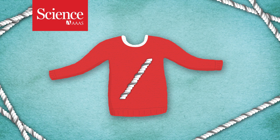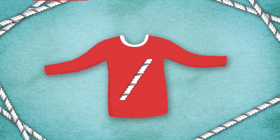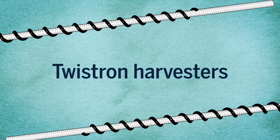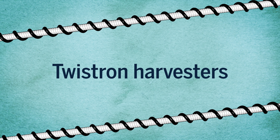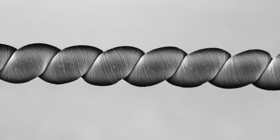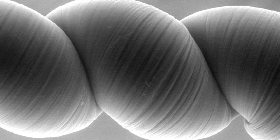This yarn might not make the best sweater, but when pulled, it generates electricity. An international team of researchers have developed a technology they refer to as twistron harvesters. These tiny twists consist of a carbon nanotube string tied into a tangled weave of carbon, then submerged in a gel full of ions.